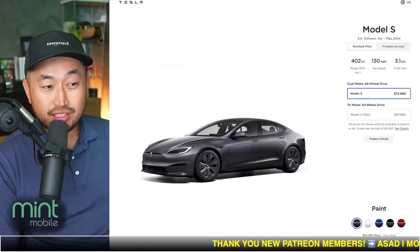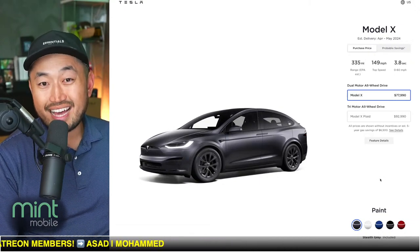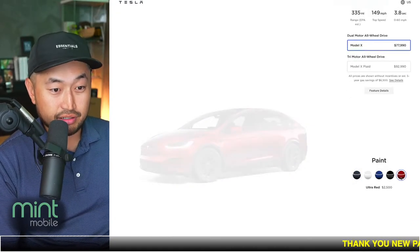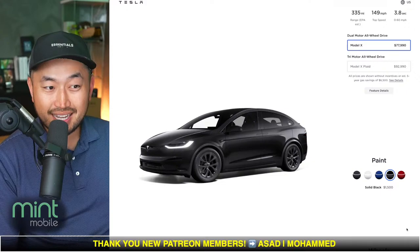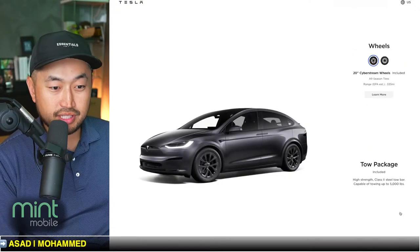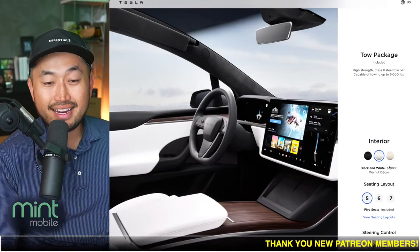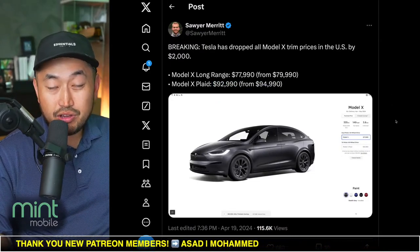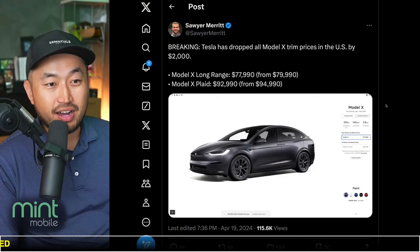I certainly like the value of the Model X. Now if you qualify for the $7,500 federal tax credit, the Model X — you can choose any of the colors besides the red version, and it will qualify under the $80,000 price threshold. You can't choose the upgraded rims. But you can do white interior, and it now qualifies under that $80,000 threshold, so you can select options and still get the $7,500 federal tax credit.